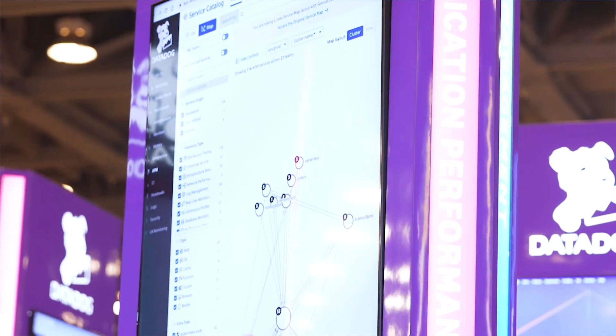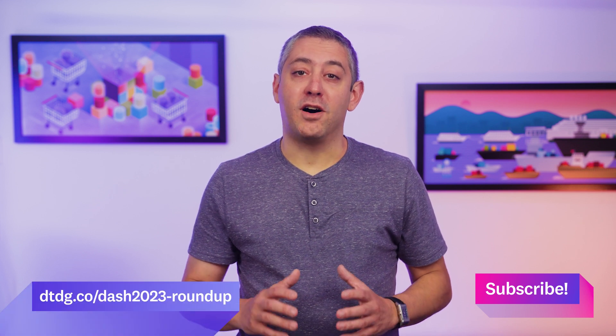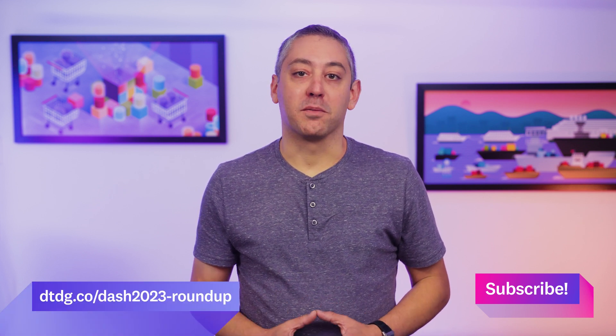I'd like to thank all attendees, sponsors, speakers, and Datadog employees for making Dash such a success. I'm already looking forward to seeing you at the next Dash. Next month we're back to our regular coverage of features and announcements. In the meantime, all of the Dash 2023 sessions are available on YouTube, and for a roundup of all of our announcements, check out the blog post.